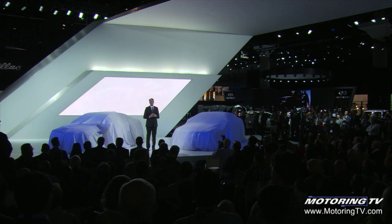Ladies and gentlemen, I am delighted to introduce to you this morning the Cadillac ATS-V Coupe and the ATS-V Sedan.